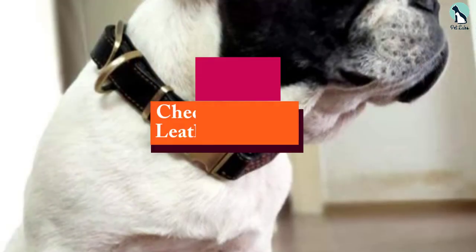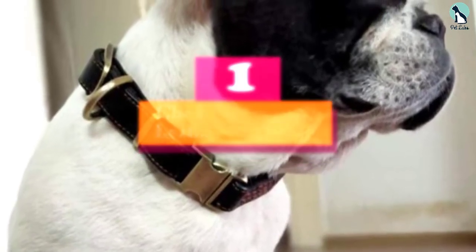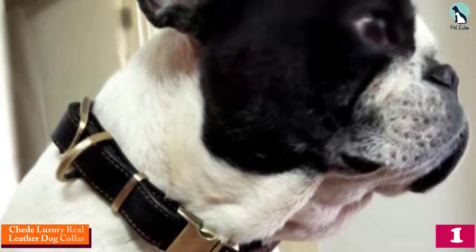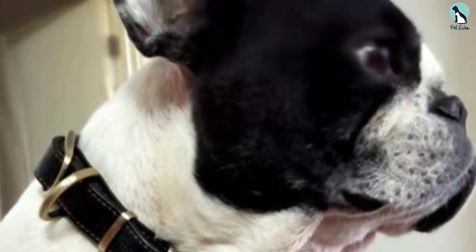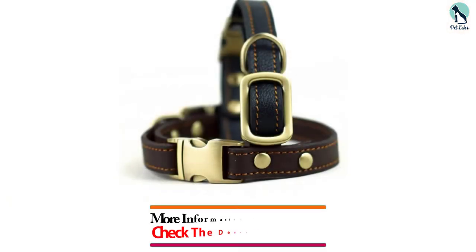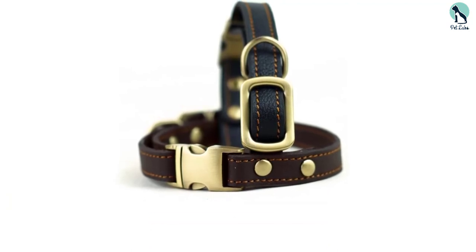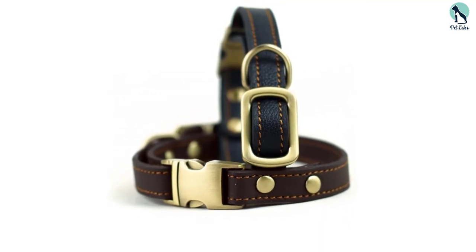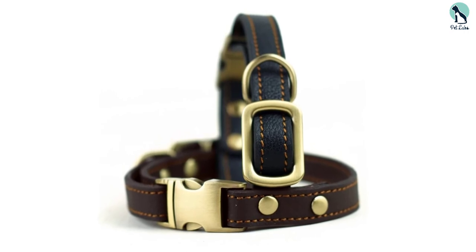And finally, at number one we have the Chede luxury real leather dog collar. If you're looking for a combination of style, durability, and luxury, the Chede dog collar is the ultimate gift. It's handmade from 100% genuine leather and features edges that won't irritate the skin. It's smooth to the touch and fully adjustable, so your dog can continue to wear it as he gets older. It's perfect for medium to large size dogs, with a lined interior that's padded for maximum flexibility and comfort.